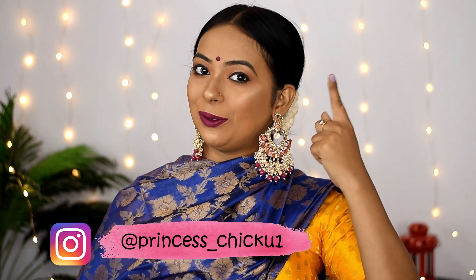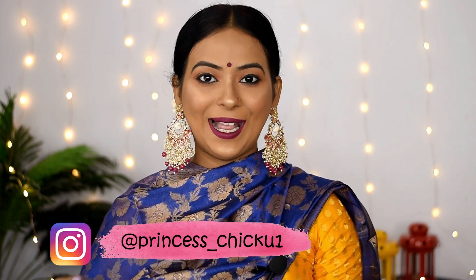Hi guys, welcome back to my channel, or welcome if you are new here. My name is Pandita. Before we get started, let me quickly tell you that this looky tutorial I have already uploaded — I will link it in my i-card, so please check it out.